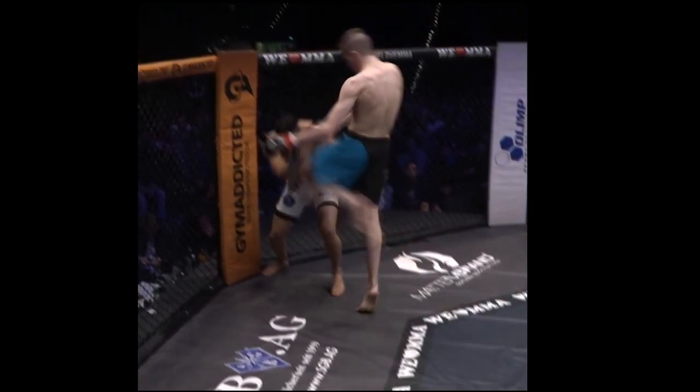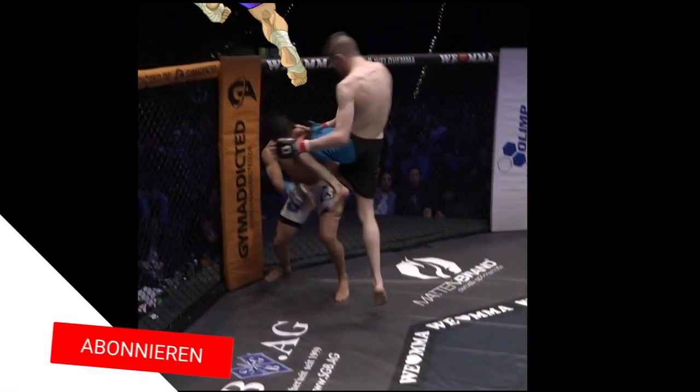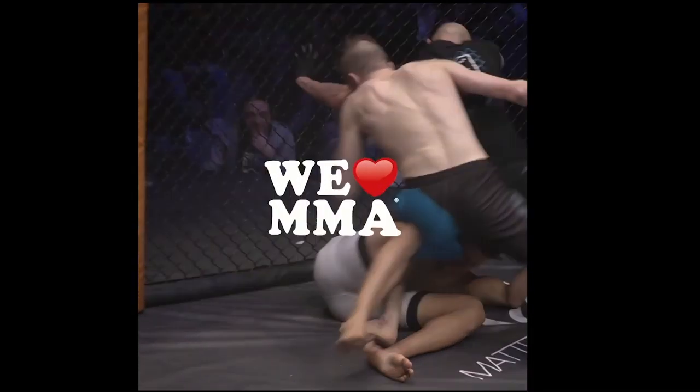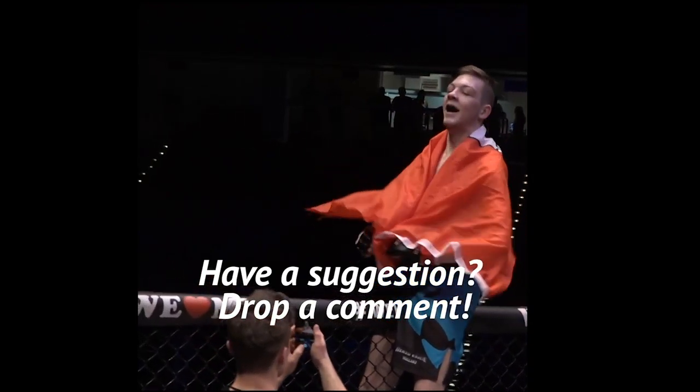The left knee comes in with a Sagat ferocity, and the hammer fists are ceremonial. We do these weekly, so if you have a suggestion, leave a comment.